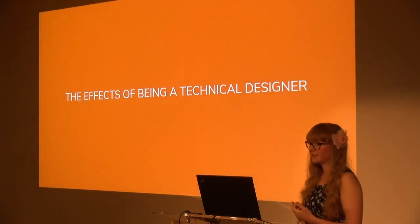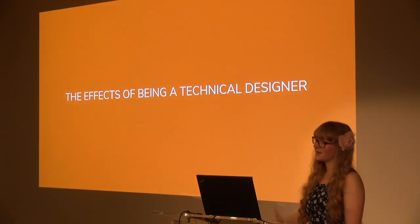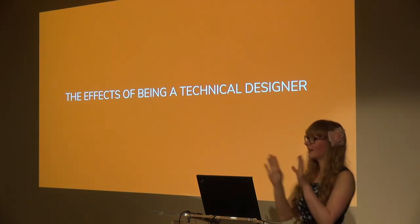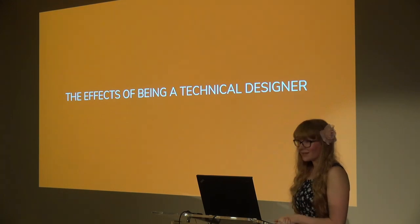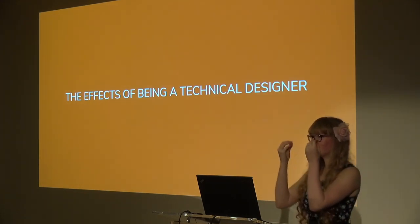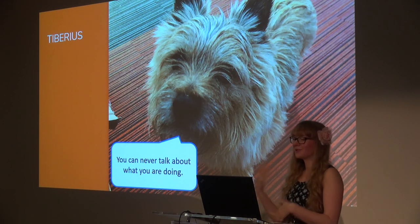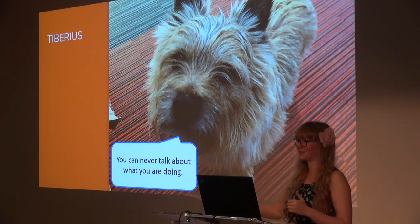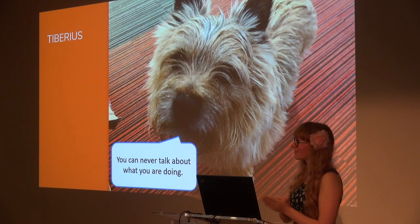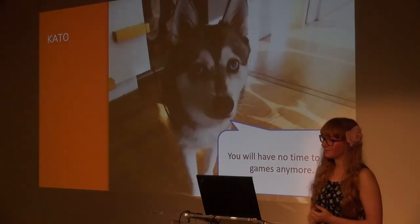Now I want to talk about what the effects of being a technical designer has on your life, because although it's pretty hunky-dory 90% of the time, there are a few points you should know about so you walk in with your eyes open. The big one: you can't ever talk about what you're doing whilst you're doing it. Because you spend most of your time working in the pre-production phase, you're always working on what's next and what's yet to be announced. You spend most of your time up to your eyeballs in NDAs.